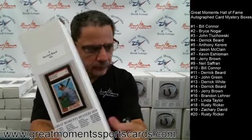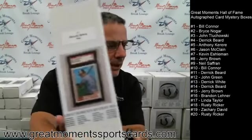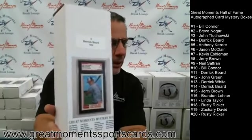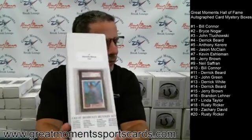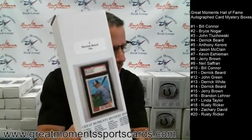Each mystery box has an authenticated slab — slab means in that plastic holder that PSA or SGC creates to put your autograph card in, to say it's authentic. Each one has a Hall of Fame autograph card, and one of them has a Cal Ripken 1982 Topps Traded autograph card. You could have gotten these — they sold out very quickly — for $39.99 per box at greatmomentssportscards.com. The '82 Topps Traded is the most valuable Cal Ripken Topps card.